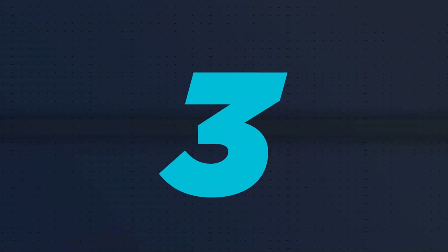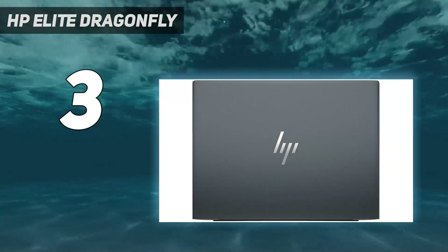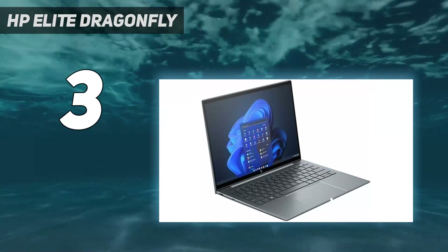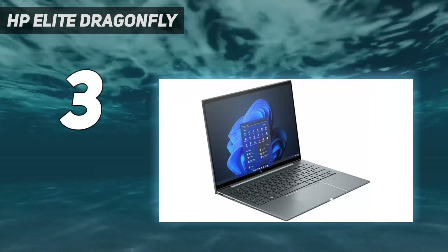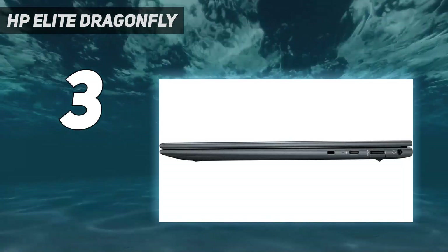At number 3: the HP Elite Dragonfly. Forget any preconceived notion of a business laptop being a dull, lifeless husk of a machine. HP's notebook earns the moniker Elite thanks to its executive chic and lustrous detail.